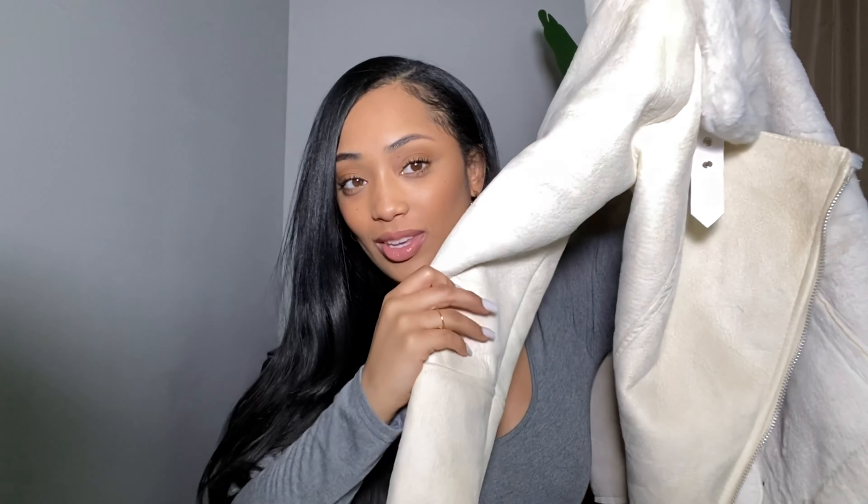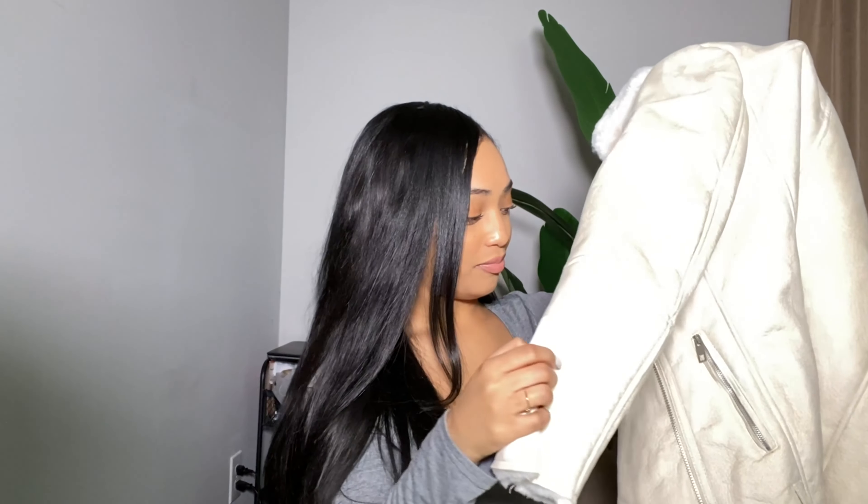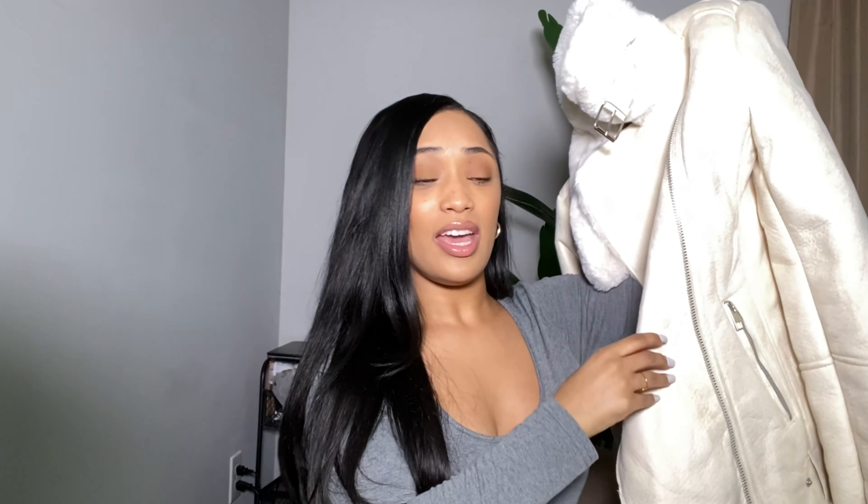The next jacket I picked up is this nude furry coat. It's like a suede material and I absolutely love it — it has silver detailing. For this coat to be from Shein, it is really nice. I feel like I could have gotten this at an expensive store like Express. This is really good quality. Now, it was pretty pricey for a Shein item, but I was willing to pay for it because I really, really like this coat.